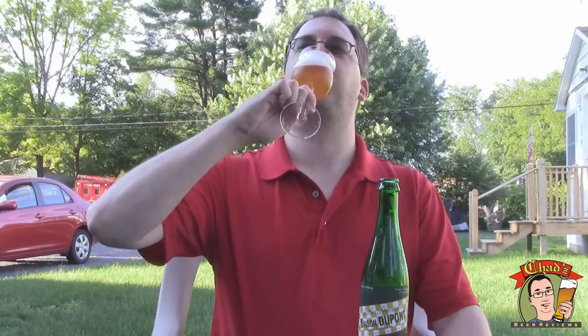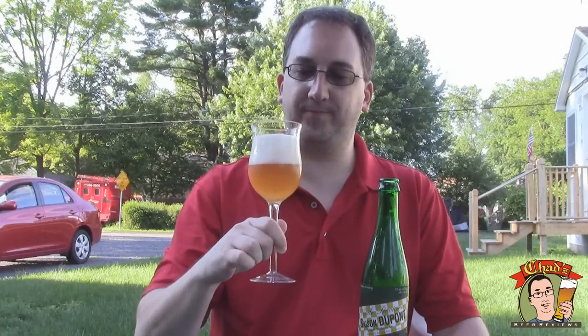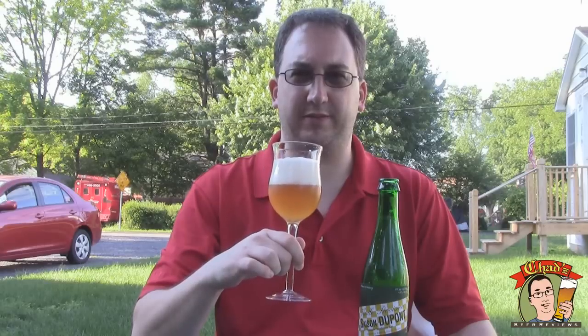Let's give it a taste. Cheers. Well, they said dry and refreshing — I would definitely agree with that. And in the case of this beer I think it's more about the drinking sensation than the palate, because it's not particularly flavorful.